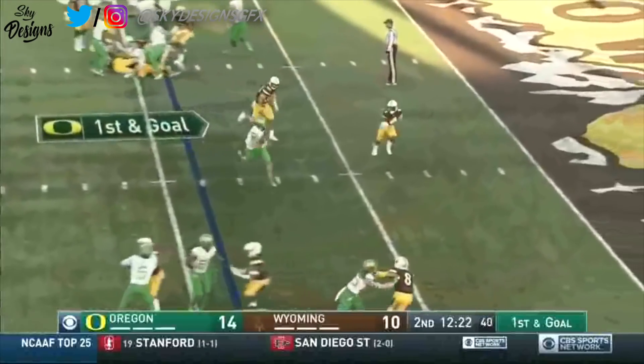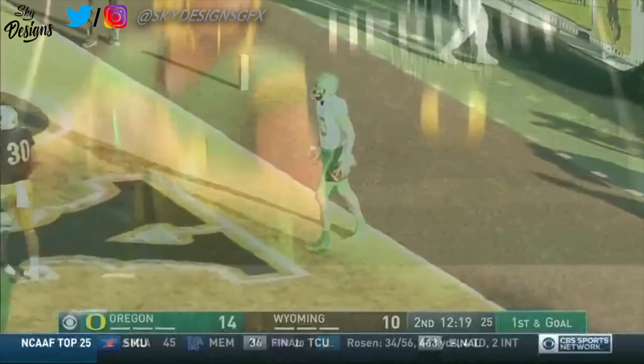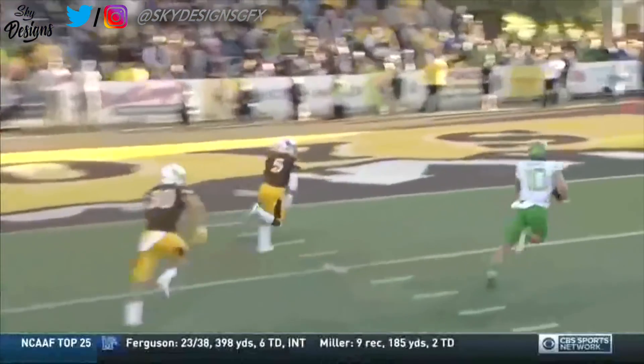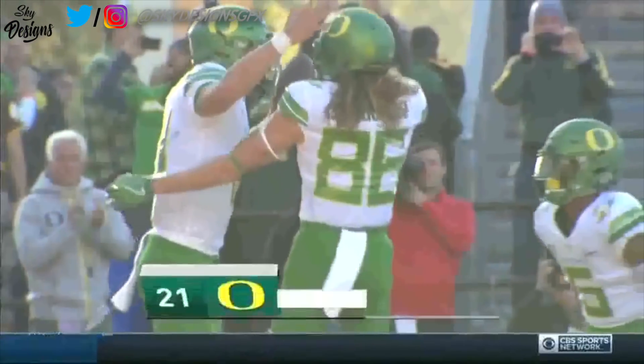Herbert pulls it — room to run. Touchdown Oregon, Justin Herbert. His FBS offers were Nevada and Oregon, and as the duck quarterback into the end zone for a 21 to 10 lead.